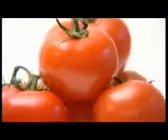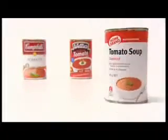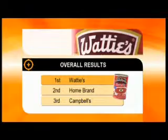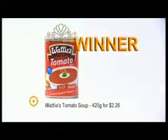Combining results for tomato content, nutrition, lycopene count, and value for money, despite running a close race, Wattie's is this week's winner, with Campbell's coming last. Congratulations, Wattie's.